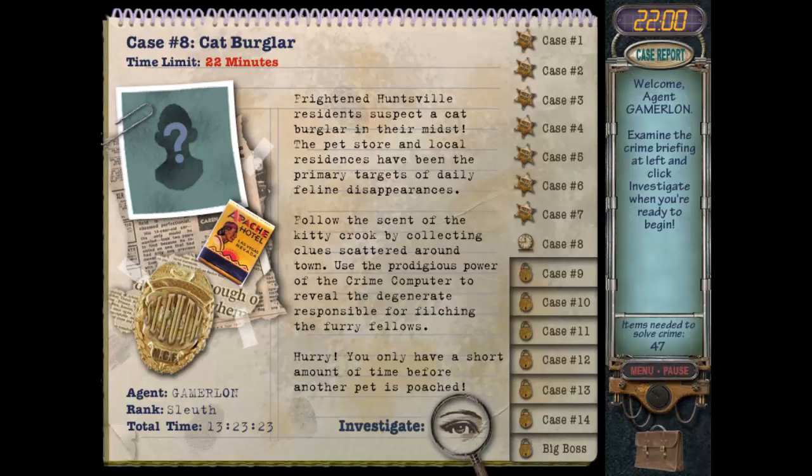Welcome back to Mystery Case Files Huntsville. In this video I'm going to go over case number eight: Cat Burglar. We have 22 minutes to solve this case. The synopsis: frightened Huntsville residents suspect a cat burglar in their midst. The pet store and local residents have been the primary targets for feline disappearances. Follow the scent of the kitty crook by collecting clues scattered around town and use the crime computer to reveal the degenerate responsible before another pet is poached.